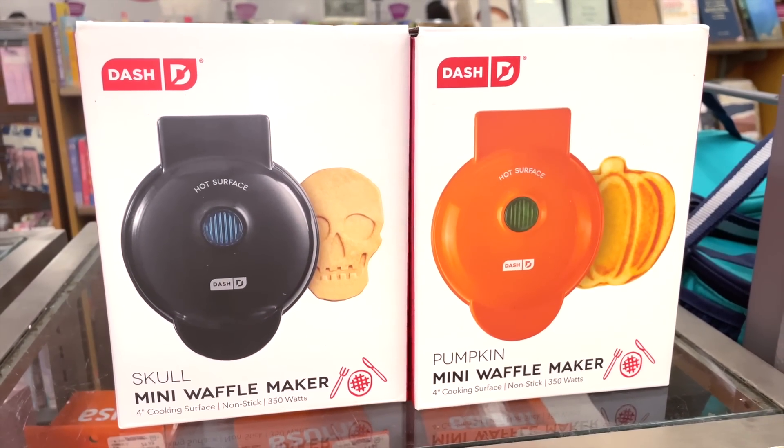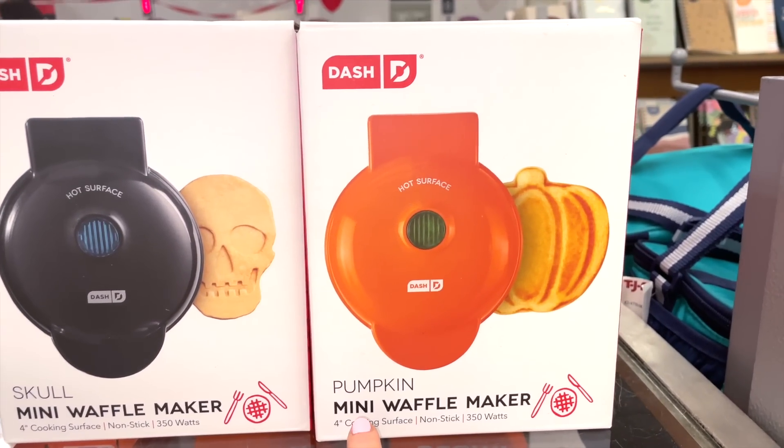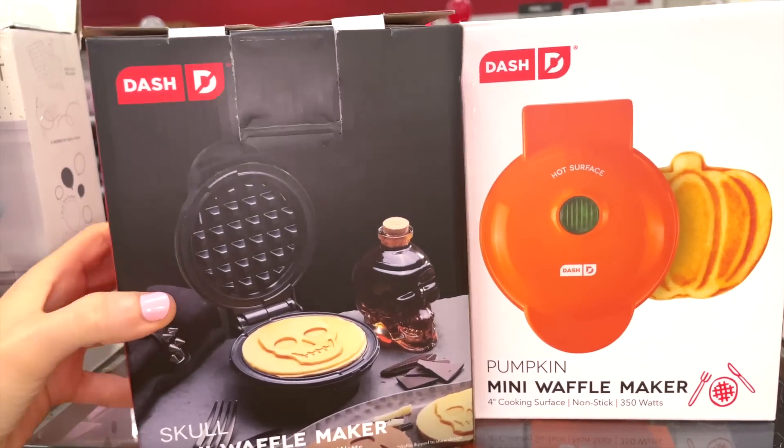I also had to mention these really cute mini waffle makers at checkout — the Skull mini waffle maker and the Pumpkin mini waffle maker, both four-inch. These are adorable and only $10. What a steal!